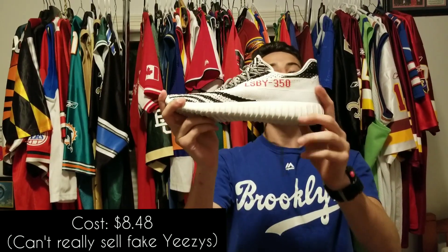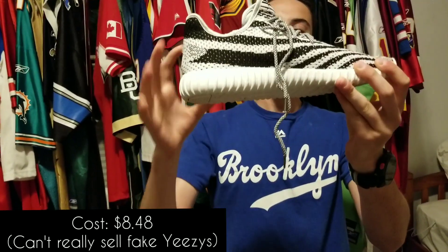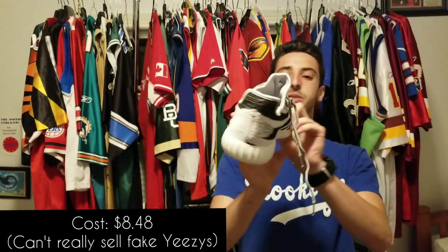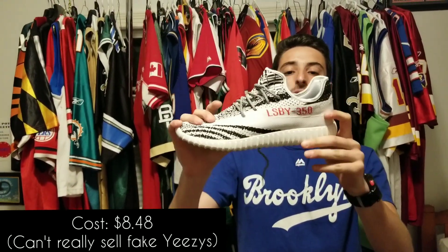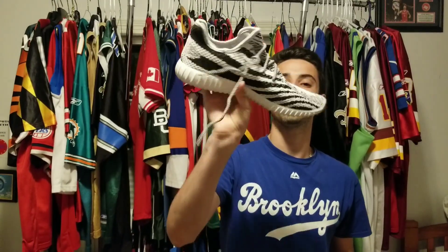And then lastly, I couldn't leave them behind — I scooped the Yeezys. I haven't officially authenticated these yet, but I think it's pretty safe to assume that they're fake as hell. Overall, they're not terrible — they're in decent condition and they are more my size. So if I ever feel like I need to rock some fake Yeezys, I have these.